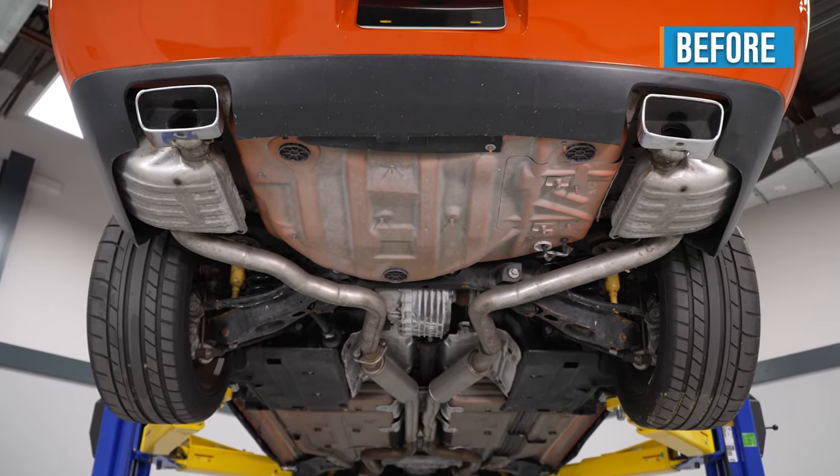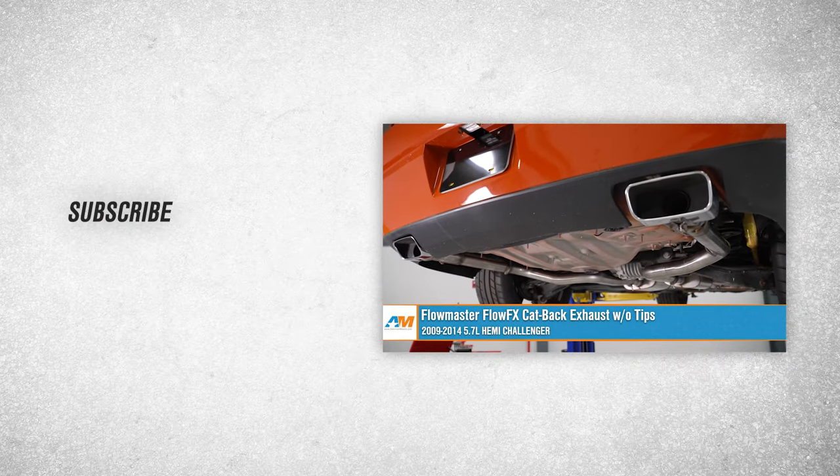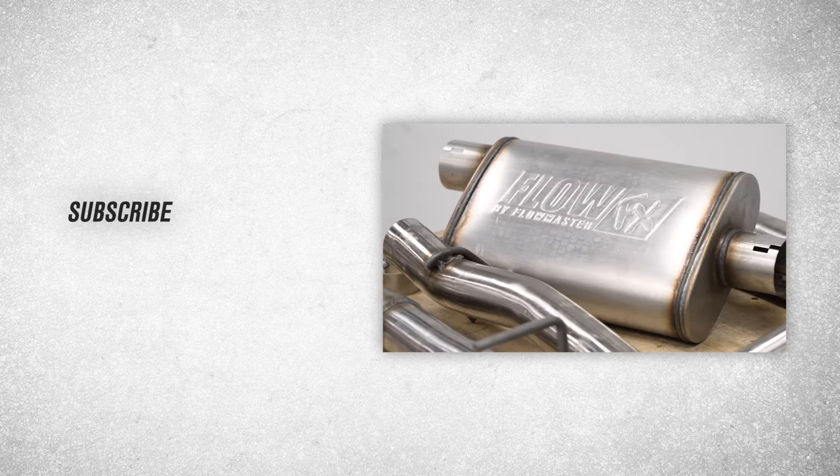That's going to wrap up the install on our Flowmaster FlowFX cat-back exhaust without tips for your 2009 to 2014 5.7 liter Hemi Challenger. Thanks for watching, and for all things Challenger, keep it right here at AmericanMuscle.com.